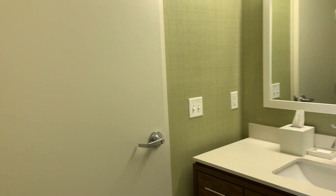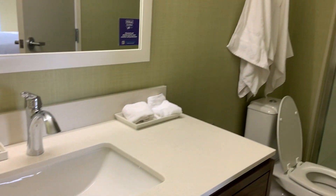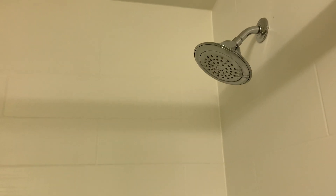Bathroom — it's actually pretty big. It has a door from the living room and a door from the bedroom. Just a single sink. This is the shower — it was a little bit too high for me to touch, but my husband loved it because he didn't have to bend.